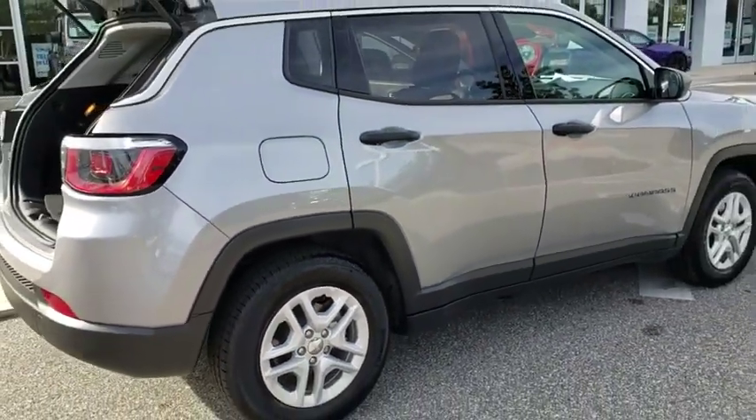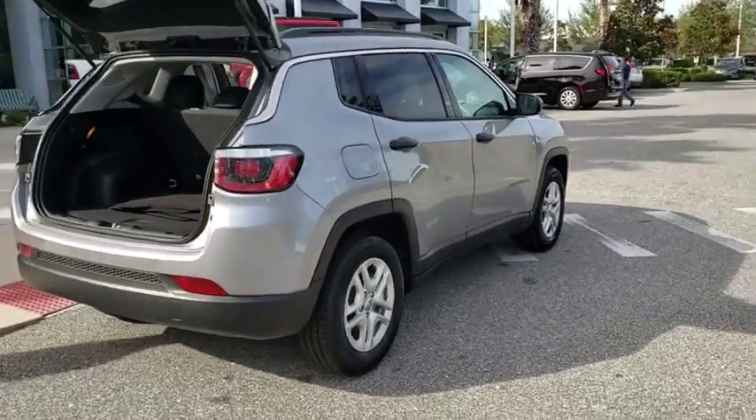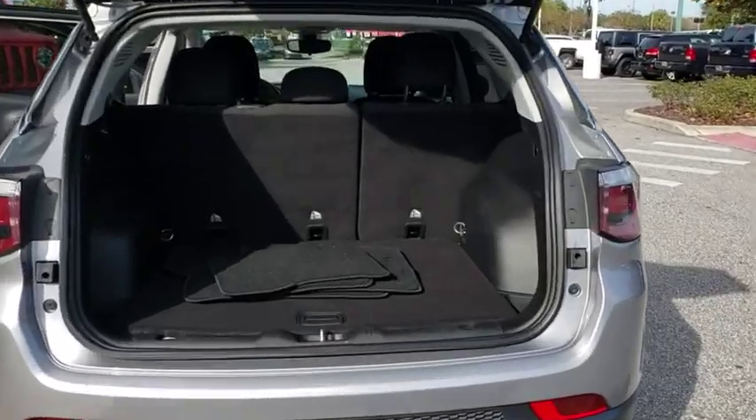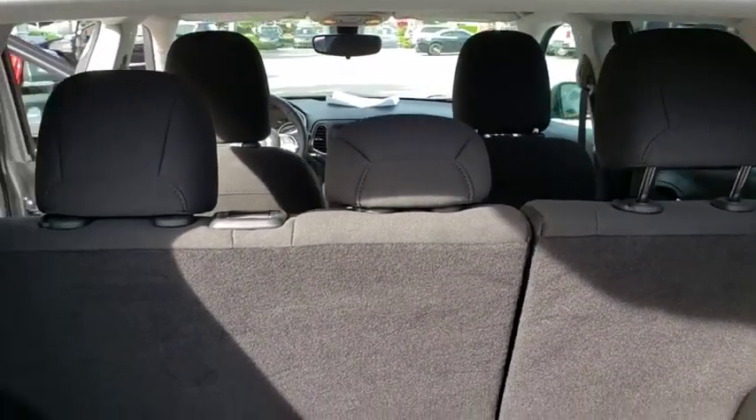This vehicle has less than 5,000 miles. Here are some of this vehicle's great options: back-up camera, steering wheel audio controls, traction control, stability control, keyless entry, anti-lock braking system, Bluetooth, power steering.